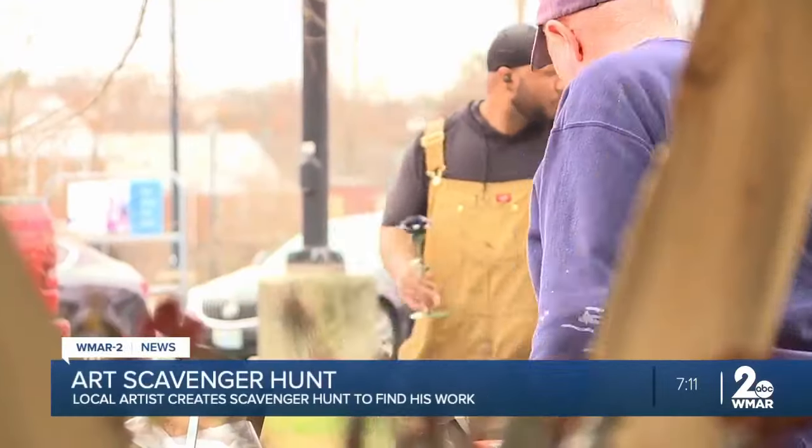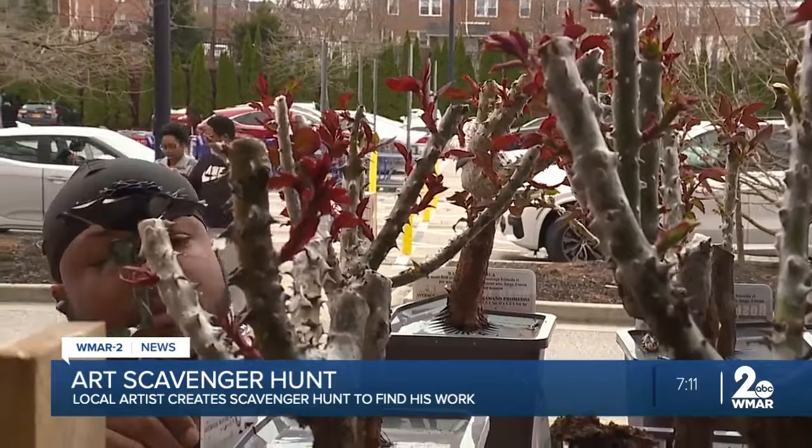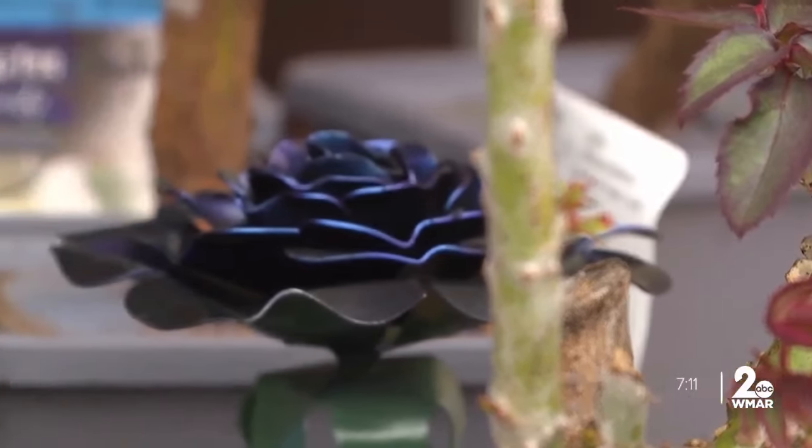For those seeking an adventure, Joshua Walker has you covered. His creations are metal art that's sending those in Parkville and the surrounding areas of the city on a hunt to find his work.